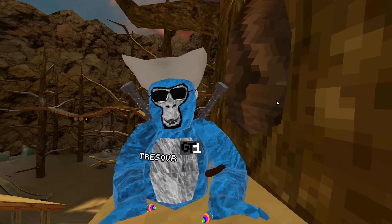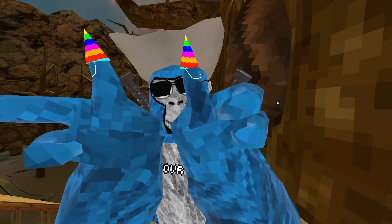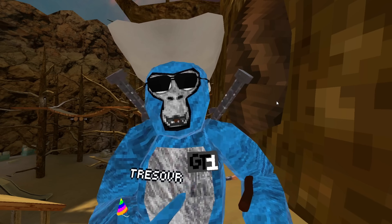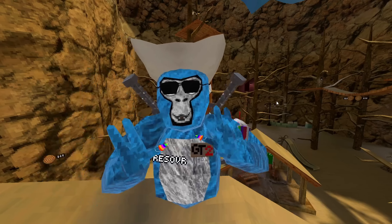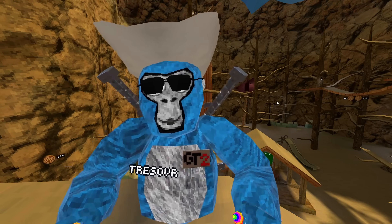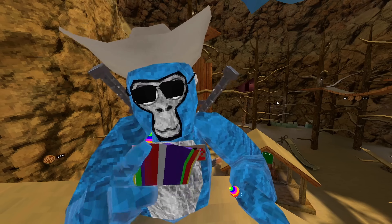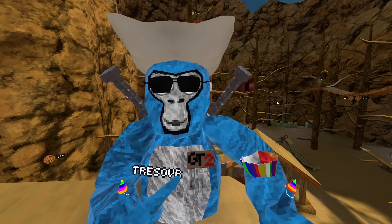For Gorilla Tag's first birthday, we got a holdable and a badge — the holdable being the hearty finger cosmetics, and the badge being the GT1 badge. For the second birthday, we also got a holdable and a badge — the holdable being this cupcake, which is also edible, and the badge being the GT2 badge.